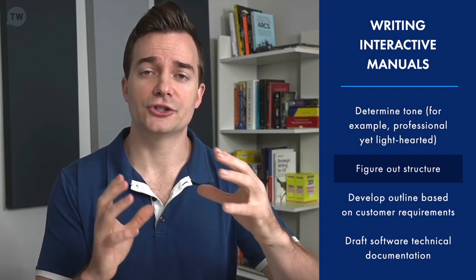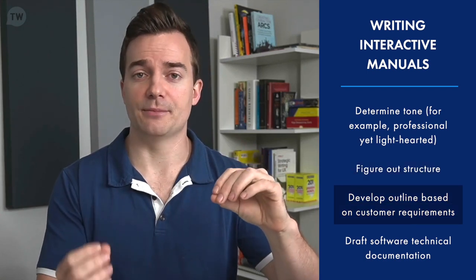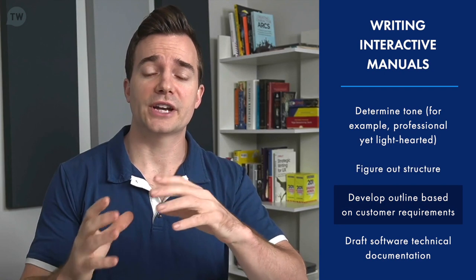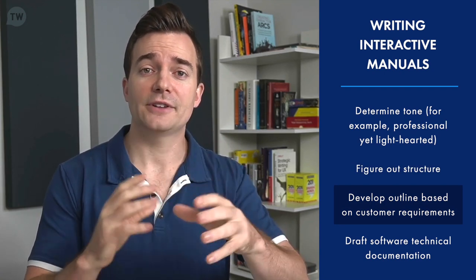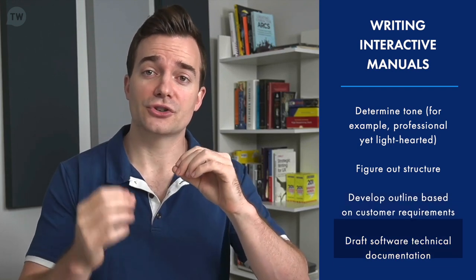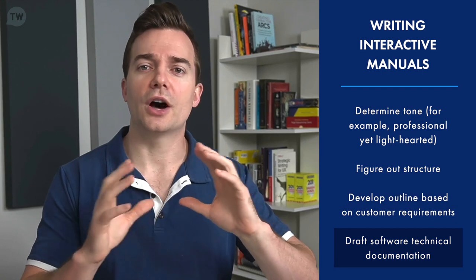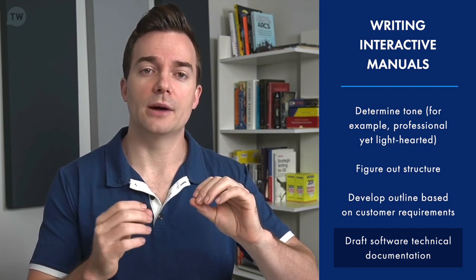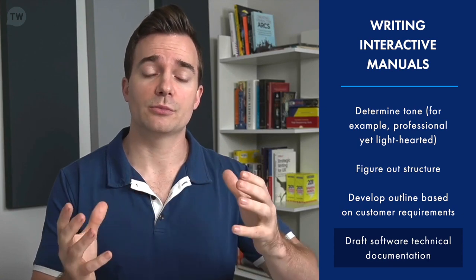Once tone and structure are done, writers develop an outline keeping customer requirements in mind. At this point, the software technical writer may go back and forth from the research to ensure everything is being covered. After that confirmation, they work on the first draft. Keep in mind that the first draft goes through a lot of scrutiny and testing before it becomes finalized — you have to talk with subject matter experts to get their approval on things like technical verification, meaning are the technical terms mentioned in your documentation correct?